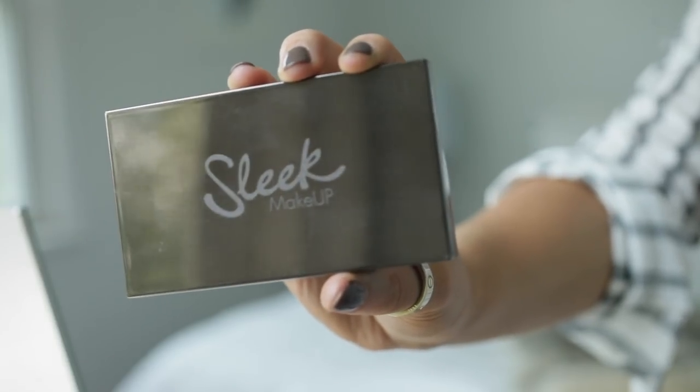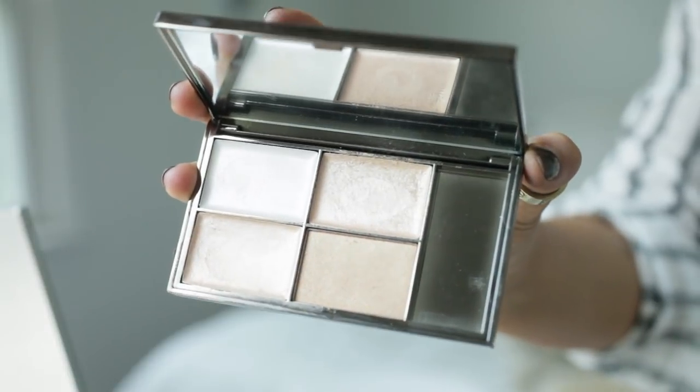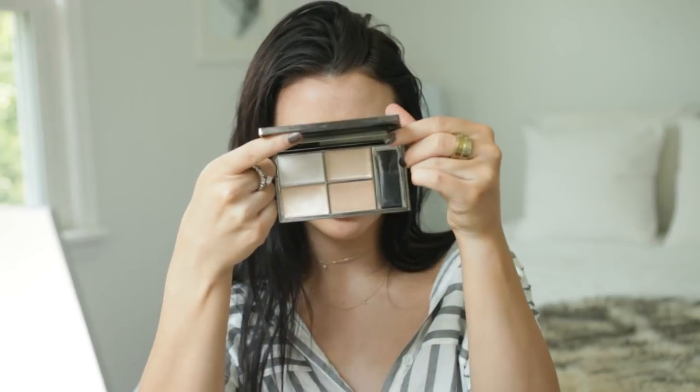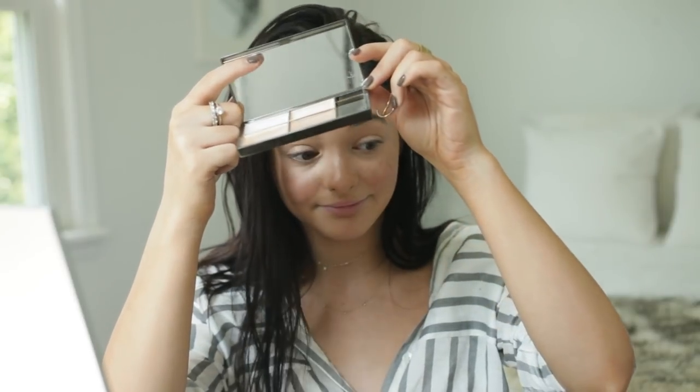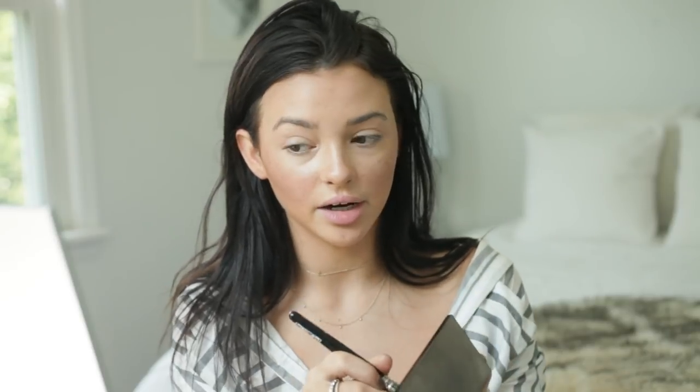For my highlight I'm going to be using this Sleek palette. If you are looking for a really good inexpensive highlighting palette, get this — it's the Precious Metals Highlighting Palette. It has three cream highlighters and also a powdered highlighter. I'm going to use this color — I think it's either Royal Gold or Renaissance Gold, I'm not sure which one. I'm gonna take my little Pat McGrath highlighting brush and just swirl that in there.